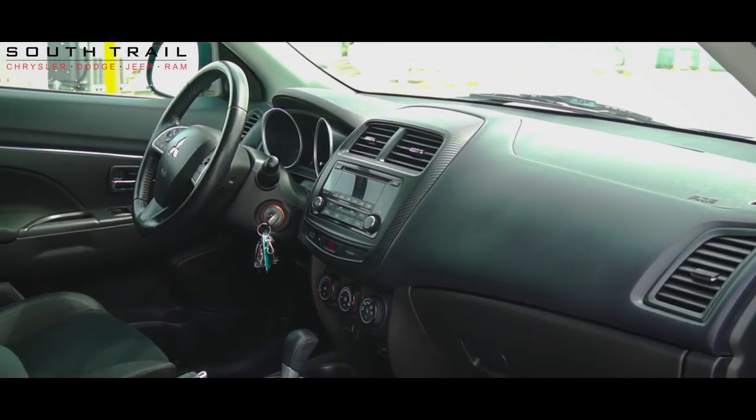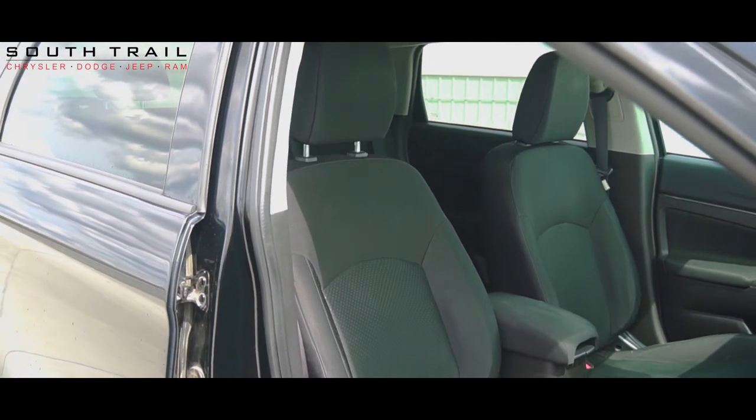Some of the features found on this RVR include cruise control, AM FM radio, CD player, and air conditioning.